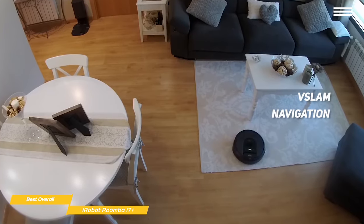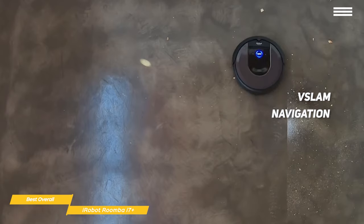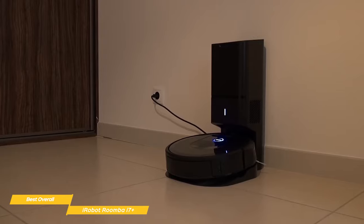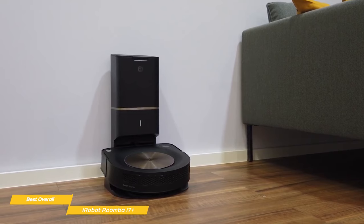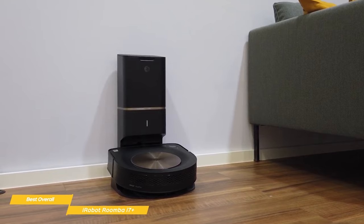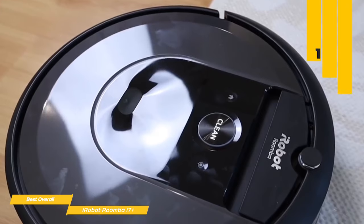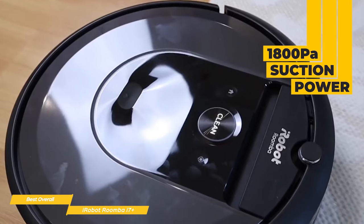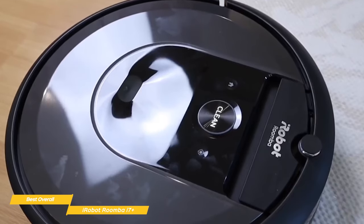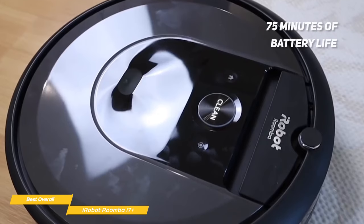With vSlam navigation, the i7 Plus learns the layout of your home and builds personal smart maps, enabling it to expertly clean and navigate in neat, efficient rows. If it's running low on battery, the i7 Plus will recharge itself, then resume cleaning where it left off. For cleaning performance, the i7 Plus shines with its 1800PA of suction power and a cleaning head made up of two counter-rotating rubber-nubbed rollers that are especially good at removing hair from carpets and floors. They're more resistant to tangles than typical brush designs, and the battery will give you about 75 minutes of cleaning time.